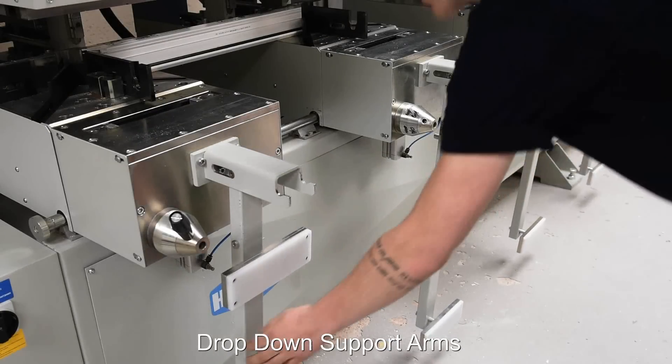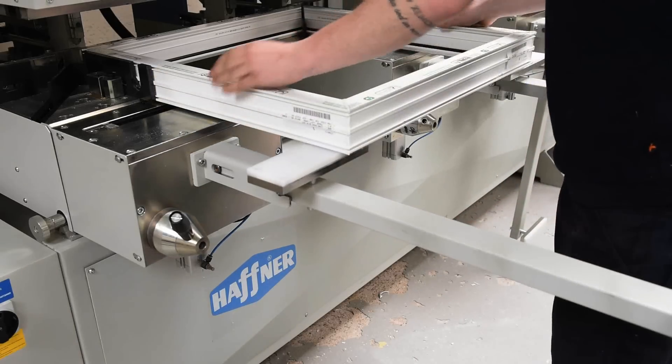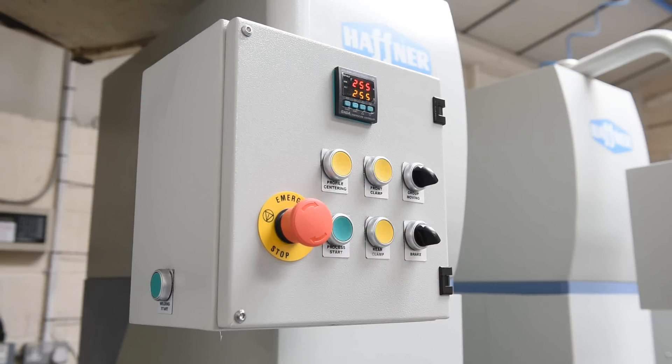The drop-down support arms are a popular feature with fabricators who struggle to get to grips with small transom drops. This enables them to get closer to the controls without having to climb inside the frame.